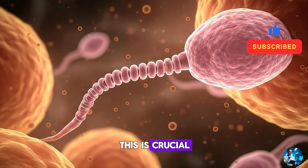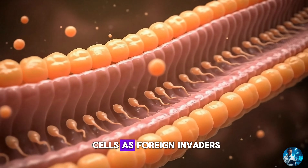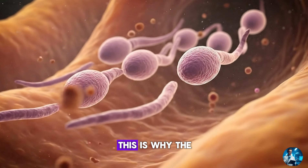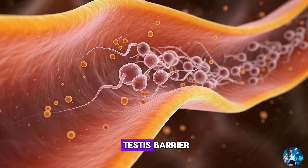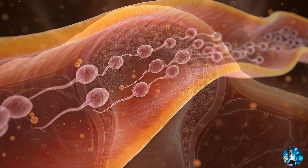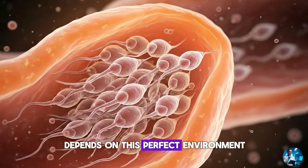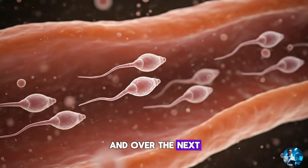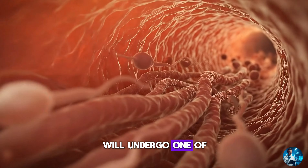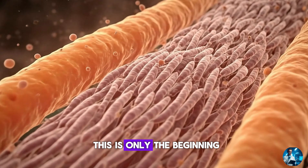This is crucial. If the immune system ever enters the tubules, it will attack sperm cells as foreign invaders, because sperm carry only half the DNA. This is why the testes maintain a blood-testis barrier — one of the strongest protective barriers in the body. Spermatogenesis, the process of sperm formation, depends on this perfect environment. And over the next seventy-four days, the cells inside the tubules will undergo one of the most dramatic transformations in human biology.